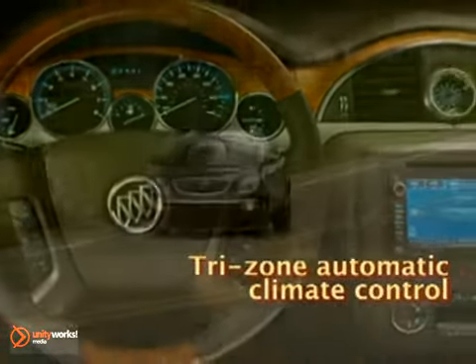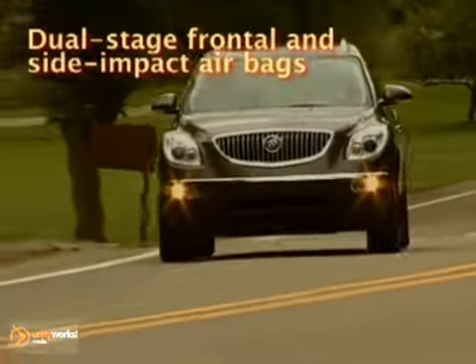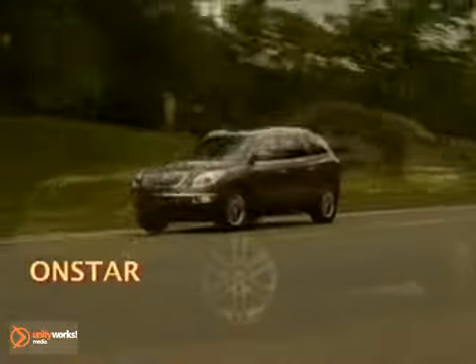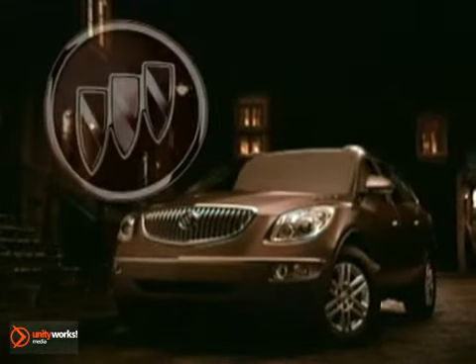Enclave is the only luxury crossover with total vision technology, with elevated seating, along with an impressive array of optional technologies. Enclave's standard StabiliTrak has the extraordinary ability to sense the direction in which you're steering and the power to help you keep Enclave on course.